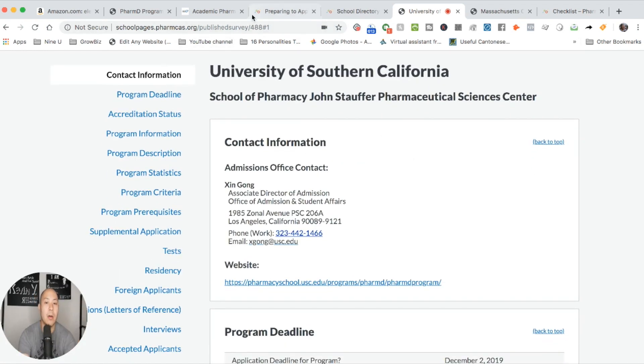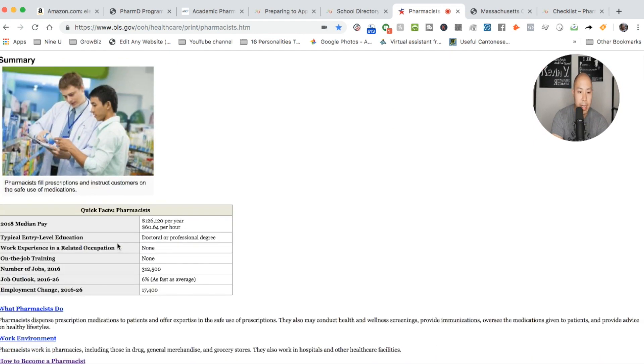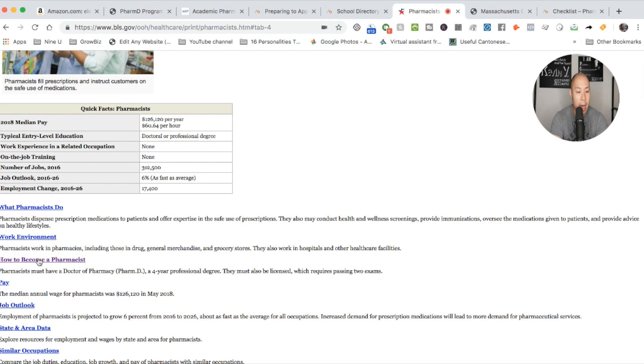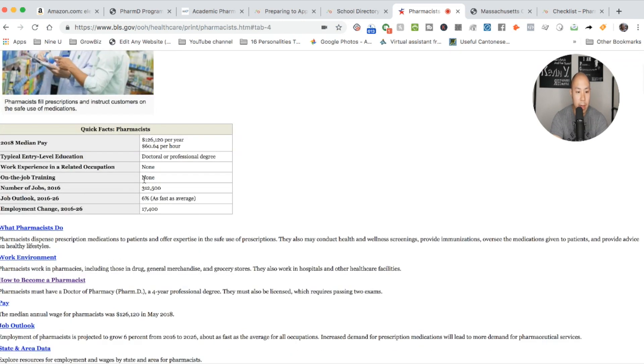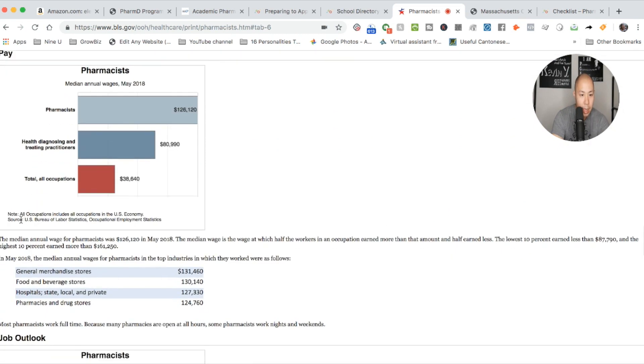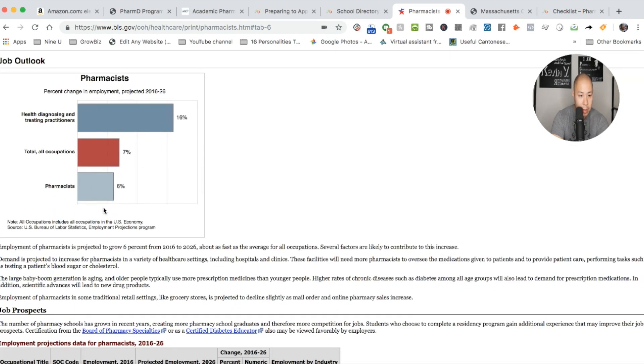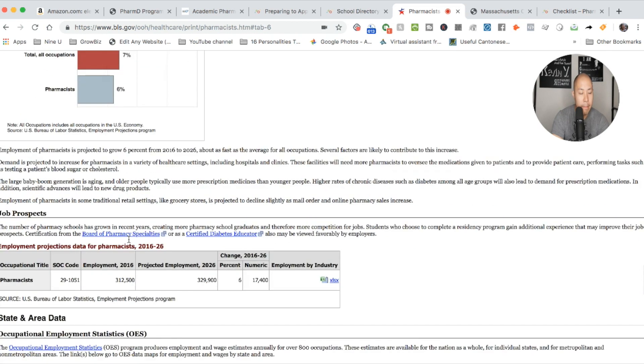If you have questions about basic pharmacy stuff — like the job market — before doing all this work, you should decide: what is the job outlook for pharmacy? I recommend going to the U.S. Bureau of Labor Statistics. It's a great website where you can see median pay, what's required, how to become a pharmacist, and the job outlook. It shows more detail about pay compared to other professions and where people are making money. The growth for pharmacists has really slowed down a lot, with only about 17,000 jobs projected.